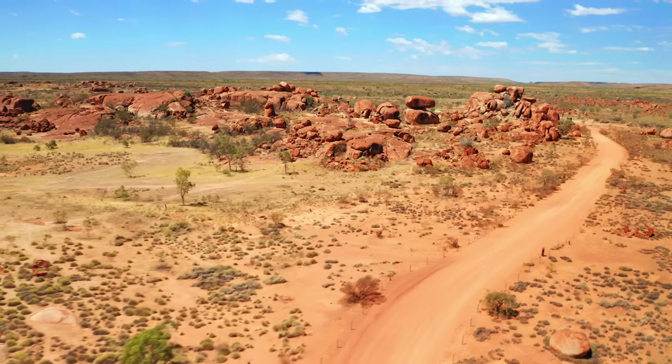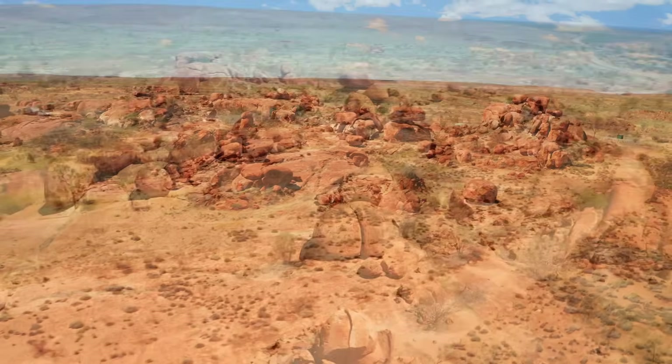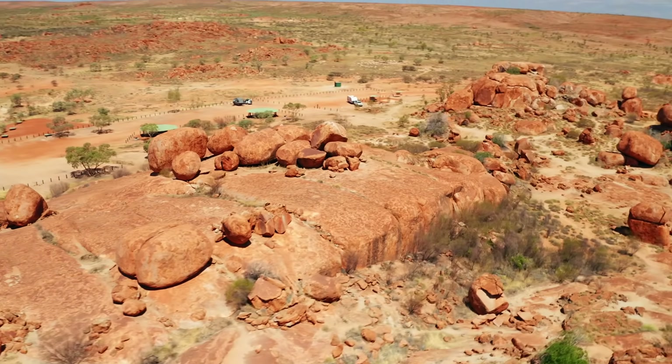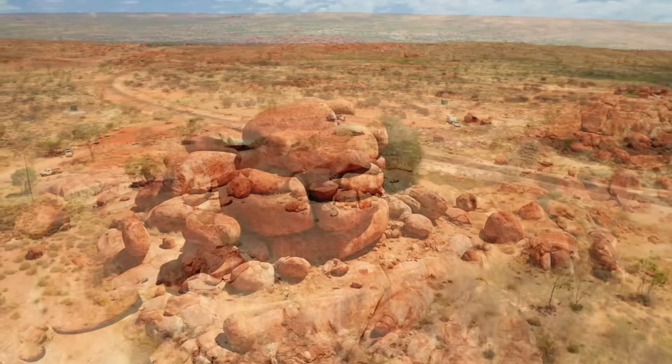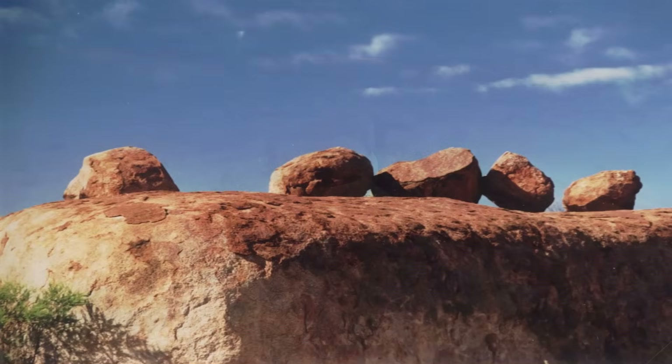Over the coming millions of years, the overlying rock — primarily sandstone — began to erode away. This erosion was the work of wind, water, and a simple passage of time. As the sandstone eroded, the harder granite beneath it started to be exposed. But exposure was just the beginning of the formation of the Devil's Marbles.